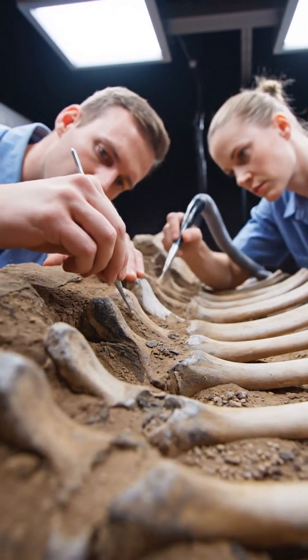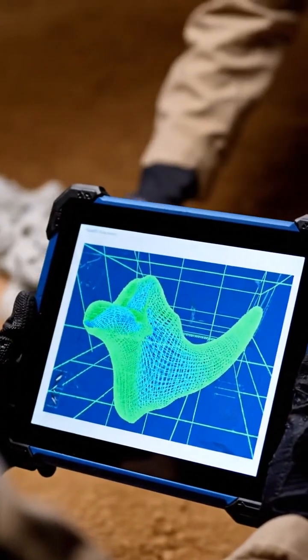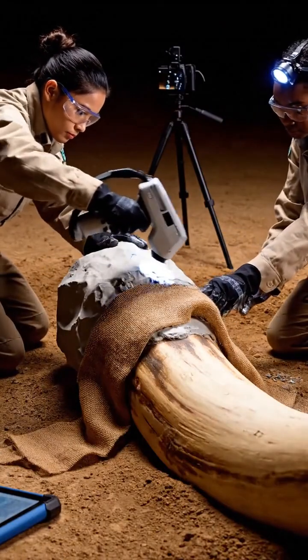Every scratch of the pick, every brushstroke matters. Before these massive relics can be moved, they must be stabilized with protective plaster jackets and digitally mapped.